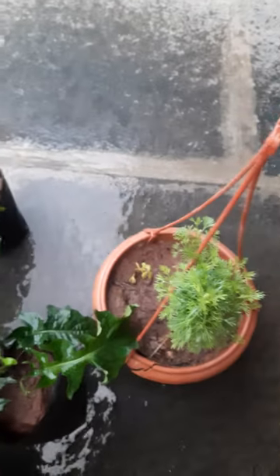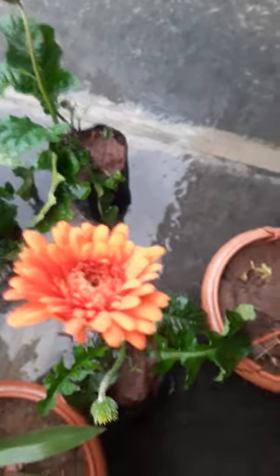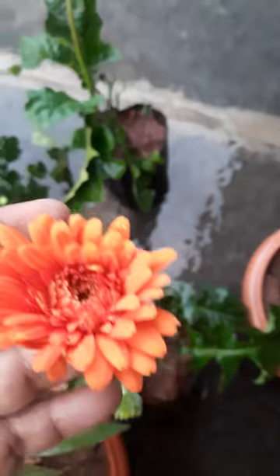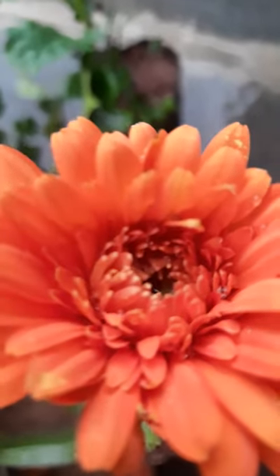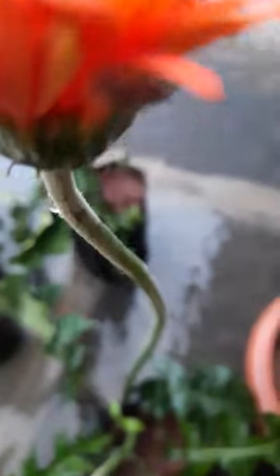See here, this is called gerbera. It is looking very nice, very nice color. See here, there is another bud.